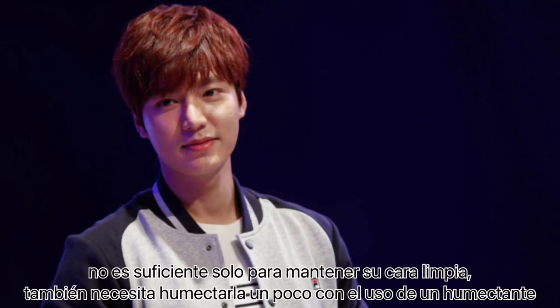Not enough to just keep his face clean, he also needs to moisturize it a little bit with the use of a moisturizer.